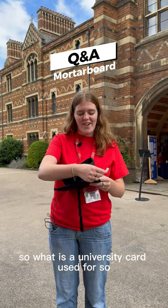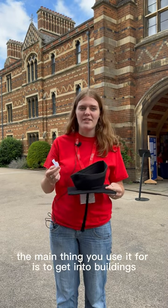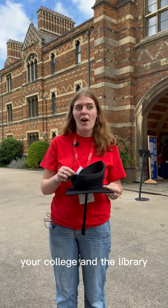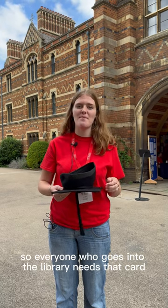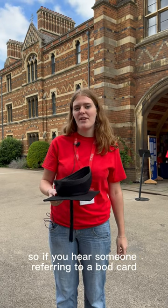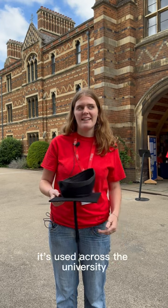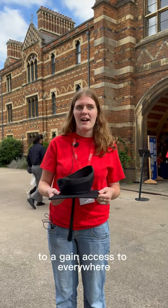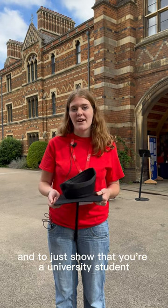So what is a university card used for? The main thing you use it for is to get into buildings, your college and the library. Everyone who goes into the library needs their card. We normally call it a BOD card, so if you hear someone referring to a BOD card that's what they're talking about. It's used across the university to gain access to everywhere and to just show that you're a university student.